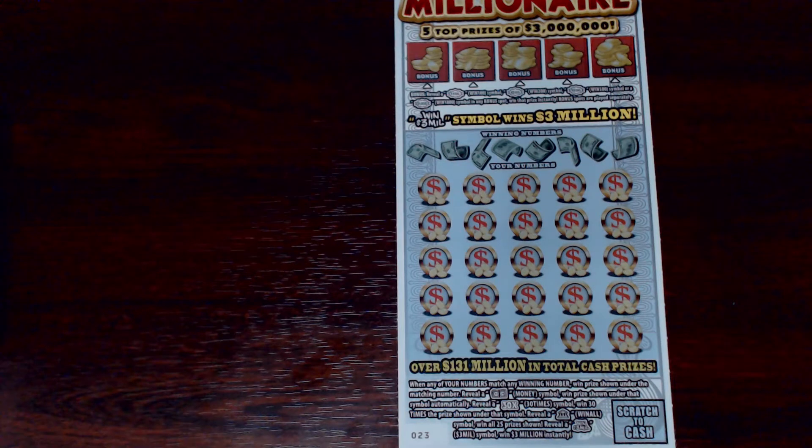Down below we have your typical matching numbers game — if any of the winning numbers up top match your numbers down below, you win that prize automatically. If you get the money symbol you win that prize, the 30x symbol gives you 30 times the amount shown, the bank symbol is a win-all for all 25 prizes, and the Win 3 Million symbol wins you $3 million instantly.